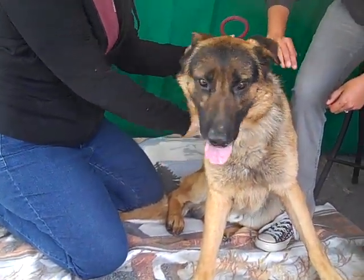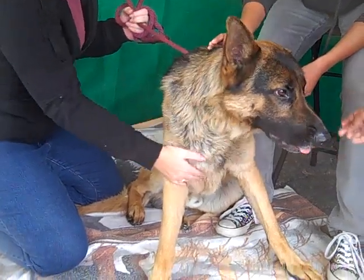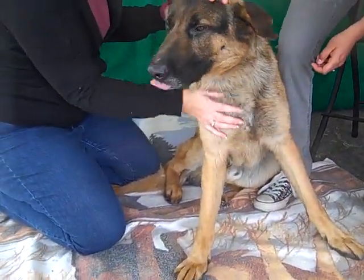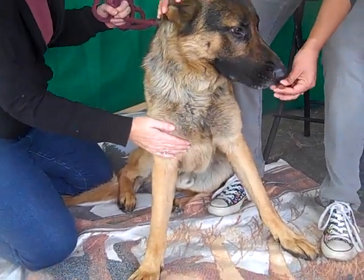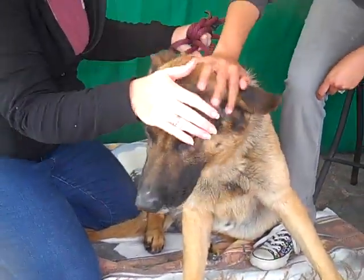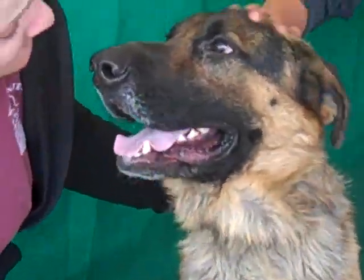He came into the shelter as an owner surrender on May 7th, and they said it was because he would get out of the yard. He's a big guy, and if he can get out, he certainly probably will. He's very gentle, very sweet. As you can see, he takes treats gently. He's got a great personality.